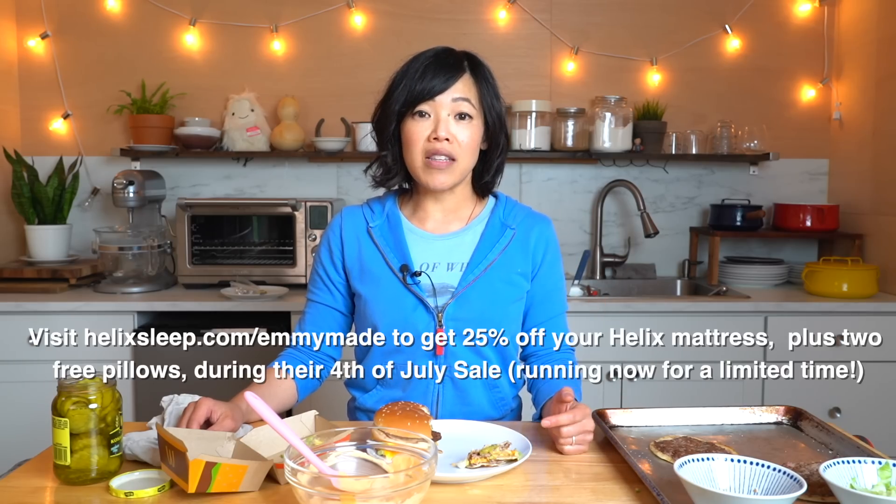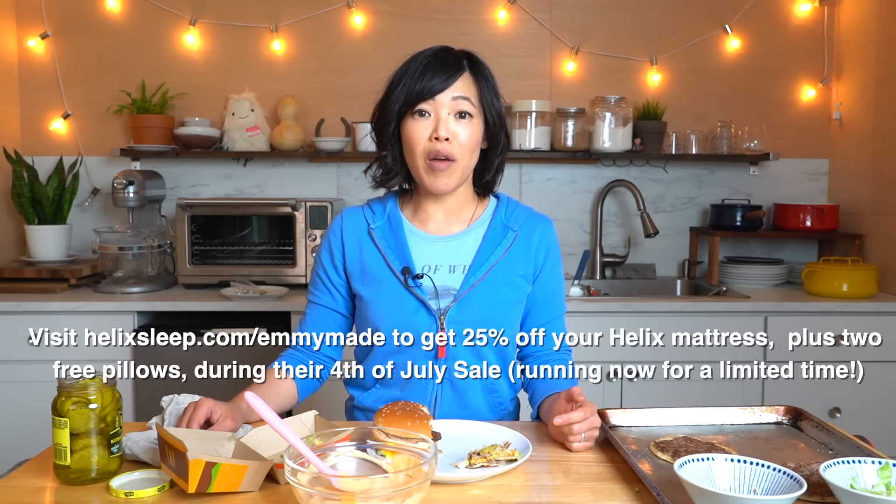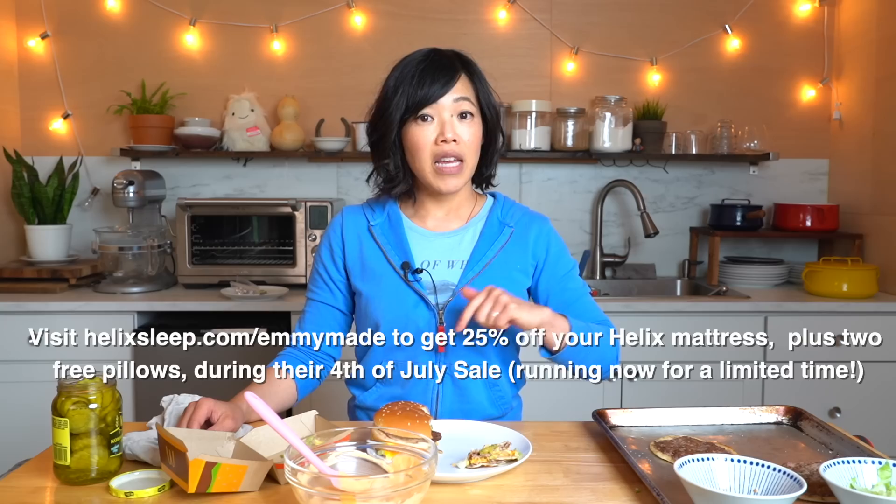Alrighty, my lovelies, there you have it — the smash taco version of the Big Mac. Smash. Delicious. Make it if you like the Big Mac — winner. Really make the sauce. Check out my website for a printable version of this Big Mac sauce. Big thanks to Helix Sleep for sponsoring this video. Helix Sleep is hosting their big 4th of July sale right now — if you'd like to get 25% off your mattress, click the link down below.